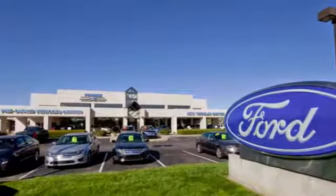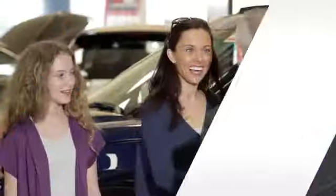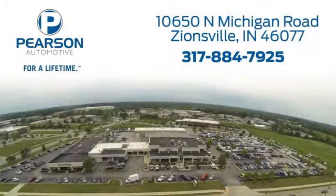See it for yourself today. Pearson Ford — for over 50 years, we've continued to focus on providing a great experience for our customers. We're conveniently located at 10650 North Michigan Road in Zionsville.